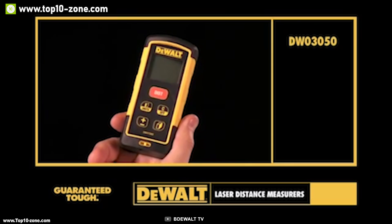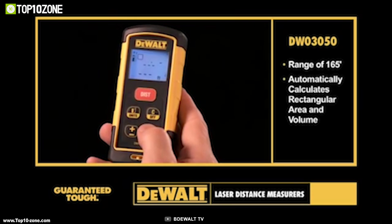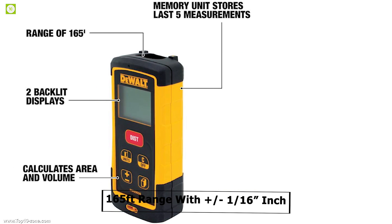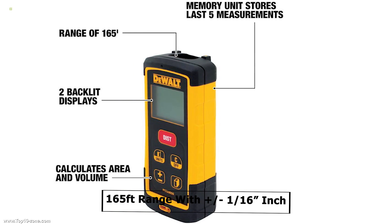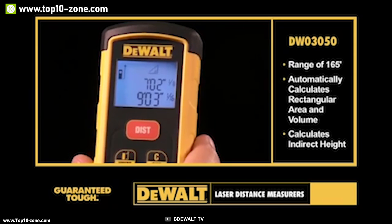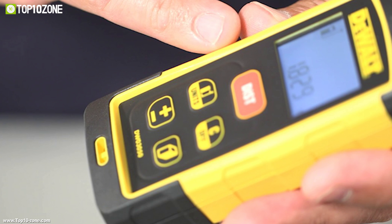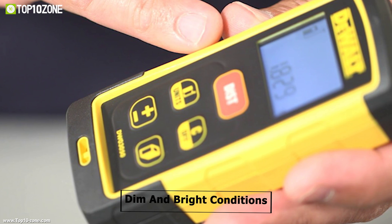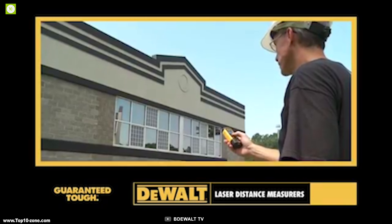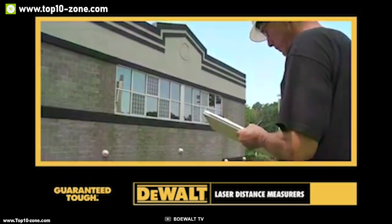The DeWalt DW03050 is a laser distance measurer made to make your work at a construction site more efficient and convenient. This device calculates area and volume automatically within its 165-foot range with ±1/16 inch accuracy to provide you accurate data. It can also calculate indirect height using the Pythagorean algorithm. It features a two-line backlit display that helps improve screen visibility in both dim and bright conditions, and its memory unit can store the last five measurements.